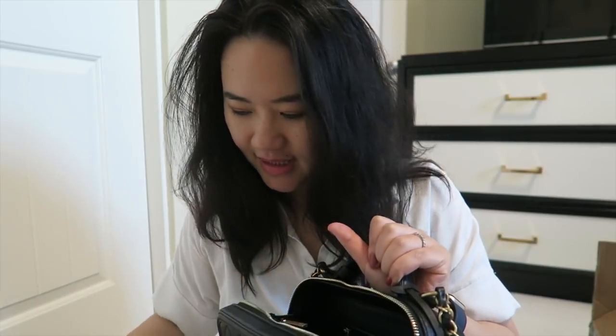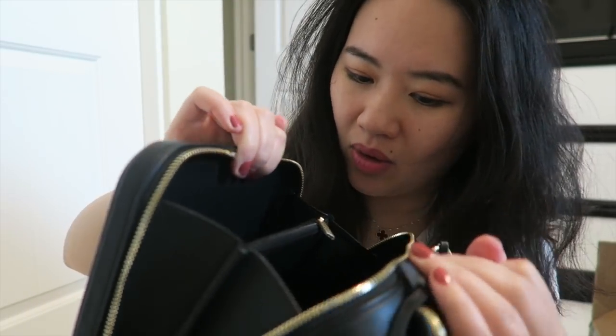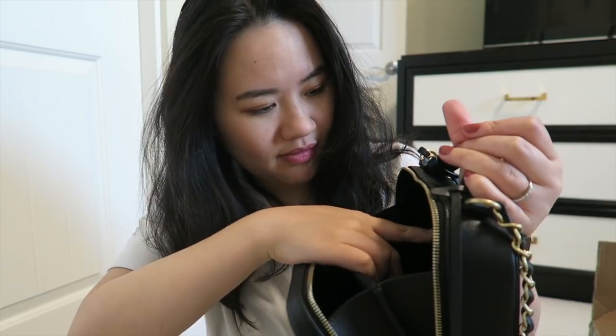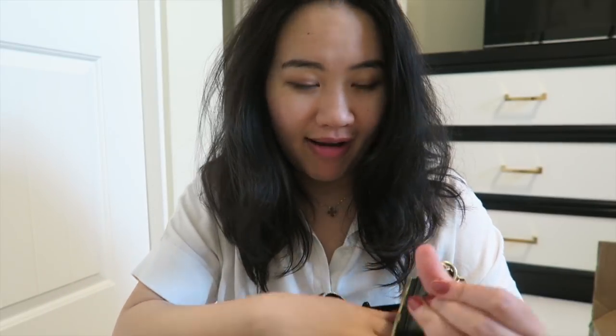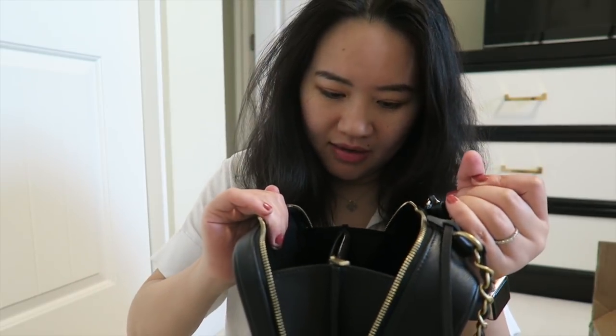So nice — stuffed with paper inside. The interior is all leather as well, very nice, black all-leather interior. Mine is made in Italy. There is another zipper on the other side, very nice. I have my authenticity card here — mine is the 26-series code starting from 26, which is nice because my last Chanel Classic Flap starts with 25. There is also a zip closure in the middle with a leather interior, and the leather feels very soft — I think this is lambskin because it's really, really soft and feels very luxurious.